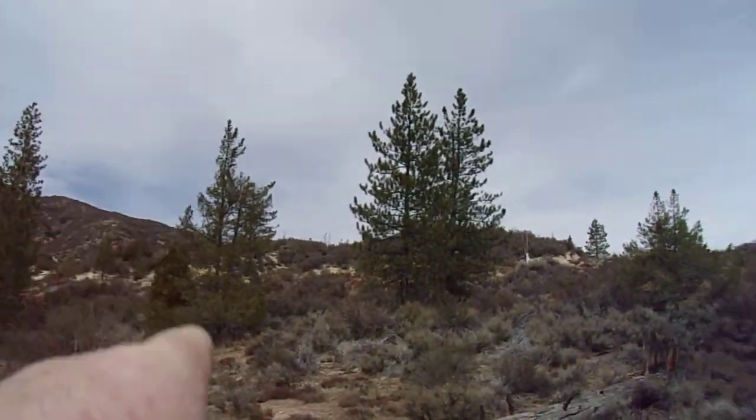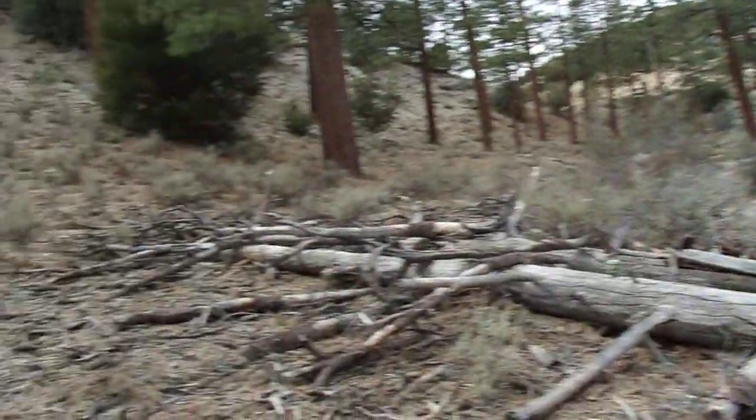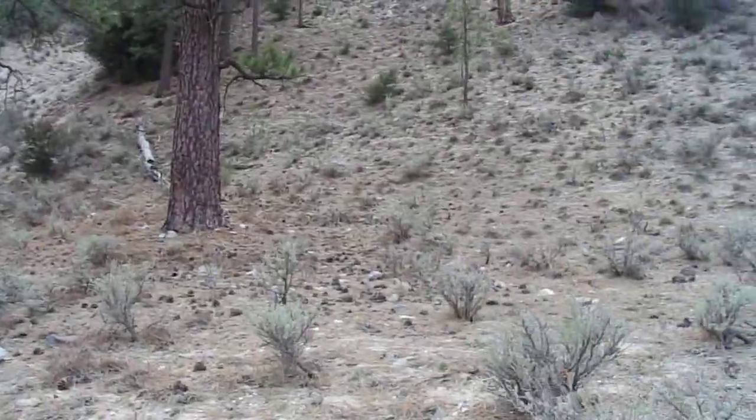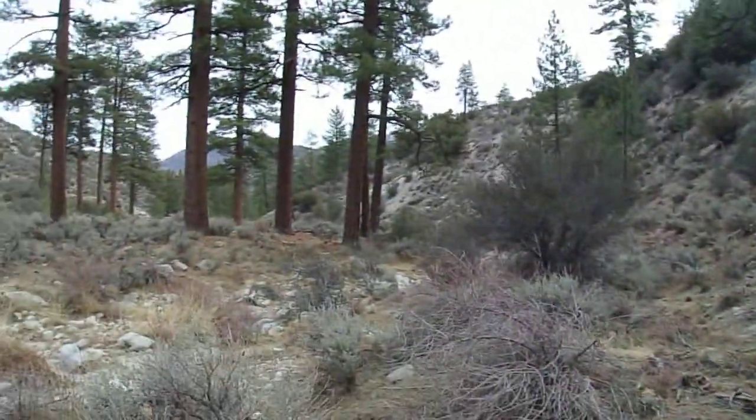They also have knobcone pines over here. I did a spotlight on those last week in the San Bernardino Mountains. Here they're planted by the Forest Service, I assume, and they have a propensity to naturalize when fire comes through.